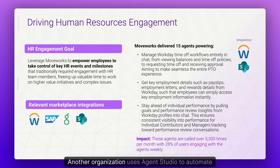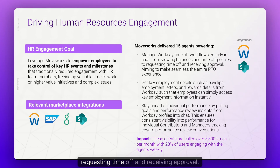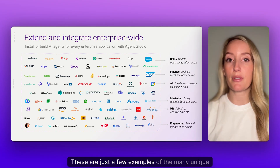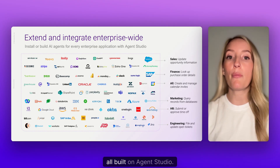To drive HR engagement, another organization uses Agent Studio to automate processes that previously required employees to manually navigate multiple UIs to complete tasks. They now have AI agents that allow employees to manage Workday time off workflows entirely in chat — from viewing balances and time off policies to requesting time off and receiving approval. They can also get key employment details such as pay slips, employment letters, and rewards details from Workday, and stay ahead of individual performance by pulling goals and performance review insights from Workday profiles into chat, ensuring consistent visibility for ICs and managers.